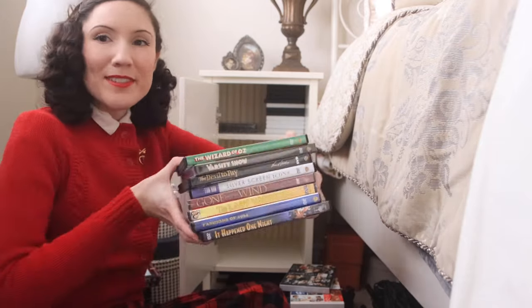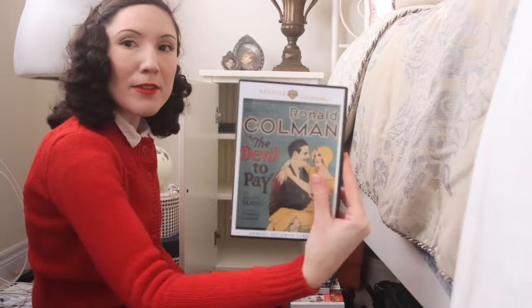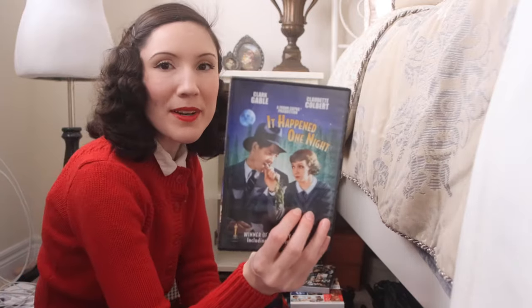Moving on to 1930s movies — I don't have too many. I have The Wizard of Oz, Varsity Show, The Devil to Pay — I love this movie — The Thin Man Collection, Gone with the Wind, The Lady Vanishes — also a really good movie — Fashions of 1934, and It Happened One Night.